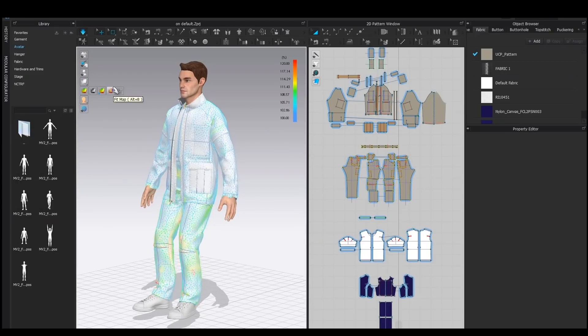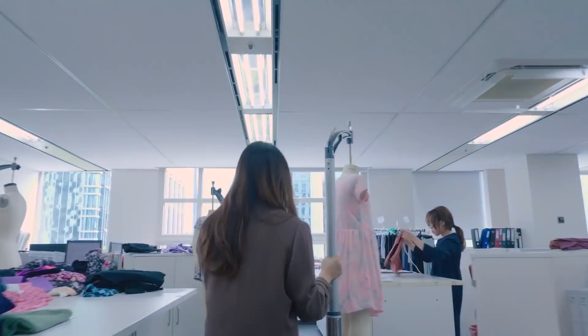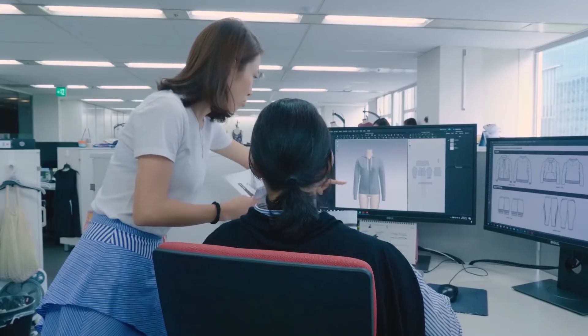Whether you're a vendor, technical designer, pattern maker, or in merchandising, sales, or marketing, there is without a doubt an empowering way to leverage our technology.